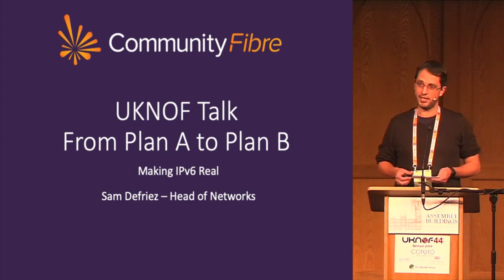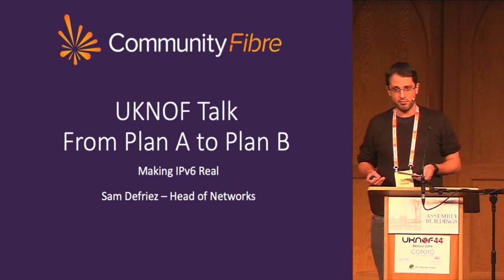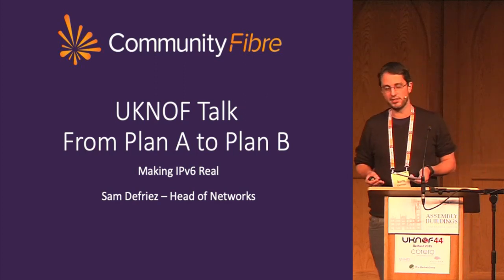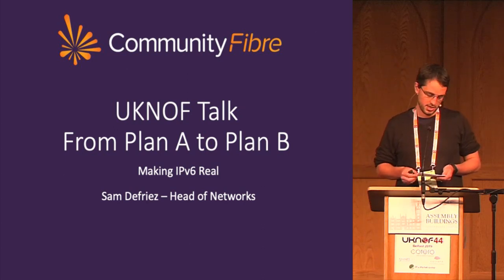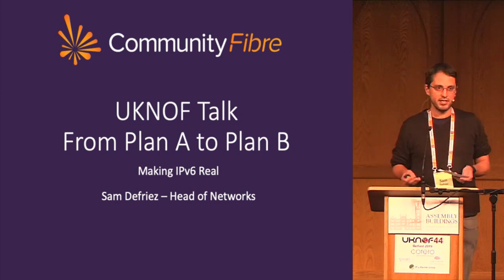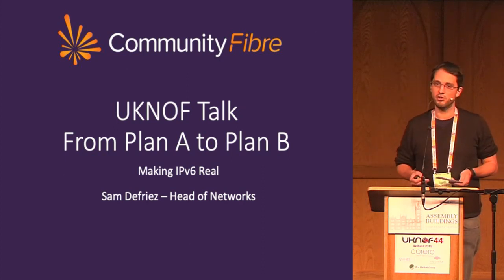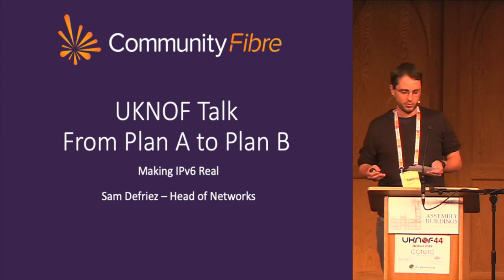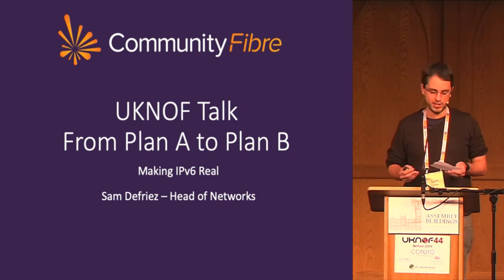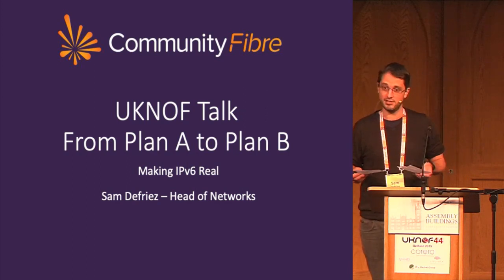This story really started on my first day at Community Fibre, which was in January of this year. I was called into a meeting room by our CEO at the time, and he said, Sam, I want you to deploy IPv6 to our customer base as soon as possible. The reason he gave me was that he wanted us to win the best consumer ISP ISPA award. He said Hyperoptic win it every year, they get praise for their IPv6 deployment, they're our main competitor and it winds me up. Whatever the motivation was, I was pleased to do the project and this is the story of how we managed it.